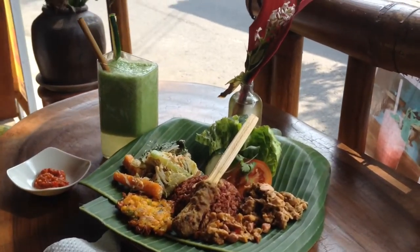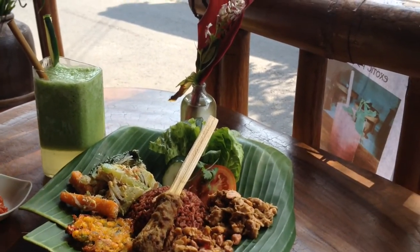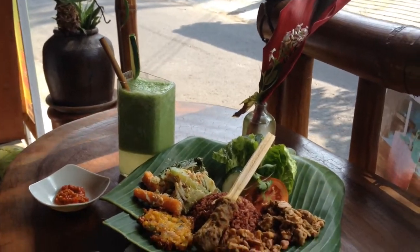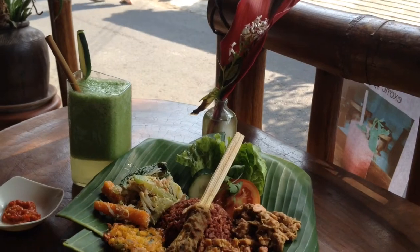Hi everyone, I'm just at a small restaurant called Wurrung in Ubud, Bali, just in the centre of town. I just wanted to show you how much you can get really healthy, cheap food for in Bali.